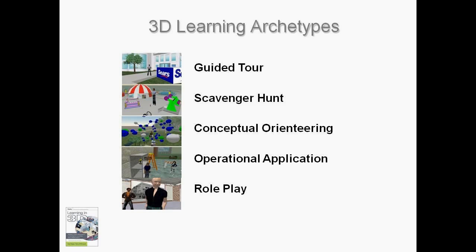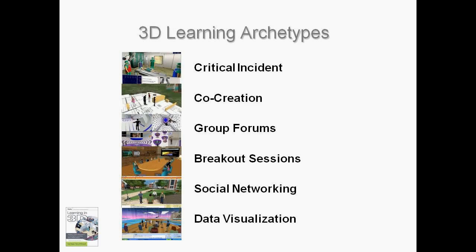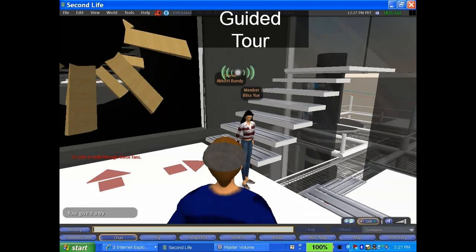So we developed about 14 archetypes which describe how people learn best in these environments, and I'm going to go through these and show you what the environments look like.